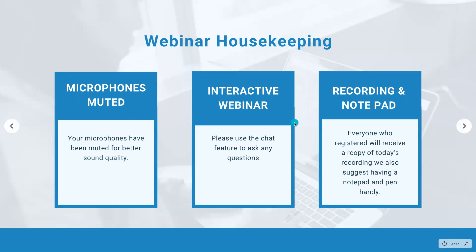This is an interactive webinar, so if you have any questions, please pop them into the chat. Everybody who is registered, whether they're here today or not, will receive a copy of the recording. I do suggest you have a notepad and pen handy — if I write something down, it actually sinks in, so I highly recommend it.